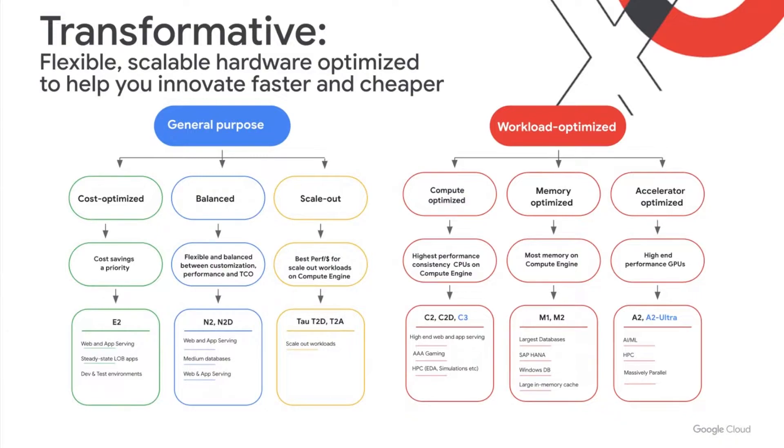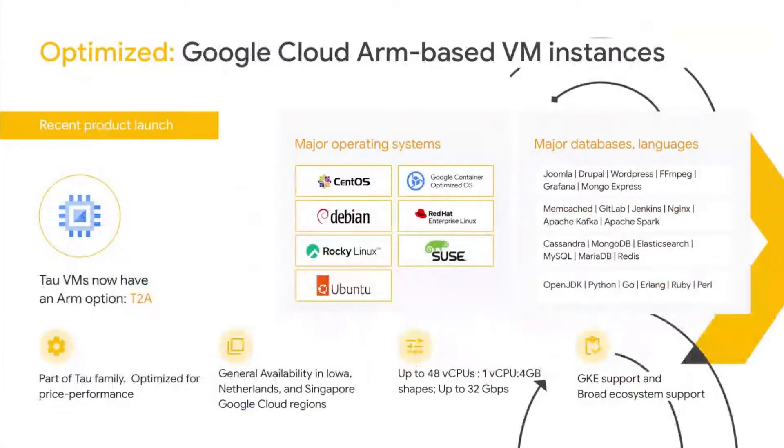Starting on the left with general purpose, we have Tau VMs. Earlier this year, we announced the addition of the Tau family with ARM-based VMs. They're now generally available in Google Cloud, extending the rich choices we already have to offer with Intel and AMD. You can now use these VMs in select regions in North America, Europe, and Asia. These VMs support key Google products like Google Kubernetes Engine, and there's support for a broad ecosystem of operating systems, databases, programming languages, and many other tools as well.